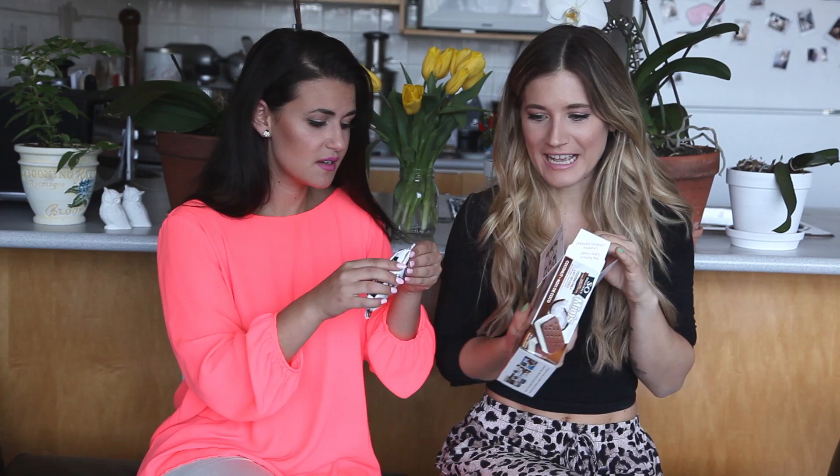These are So Delicious Minis — coconut milk little mini ice cream sandwiches. I feel like everything tastes better when it's mini. They're so cute. Do you want to share this one? Let's share. The cookie part is done perfectly. It just tastes like a coconut flavored ice cream sandwich. It doesn't taste vegan.